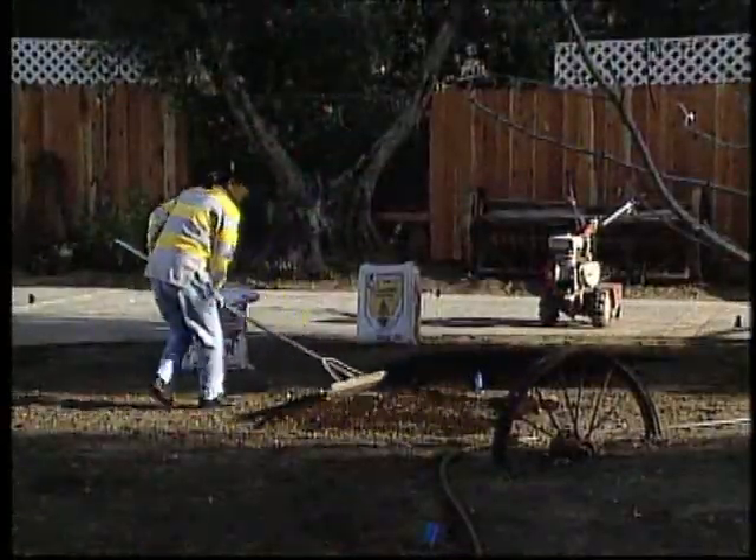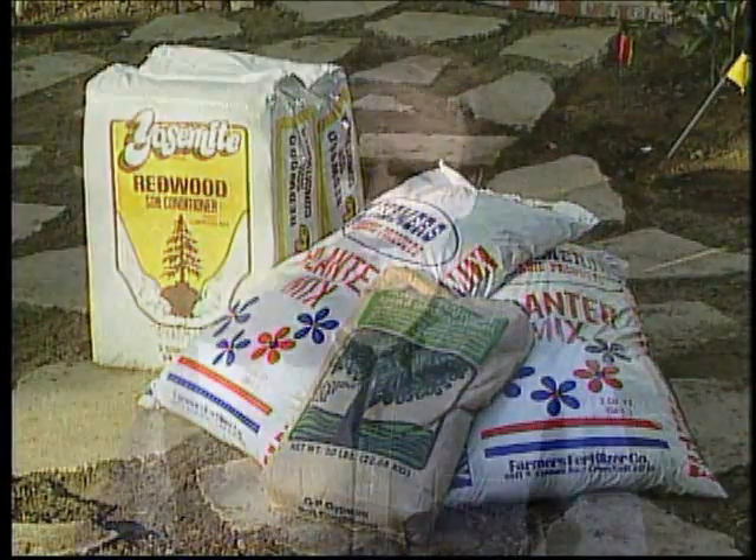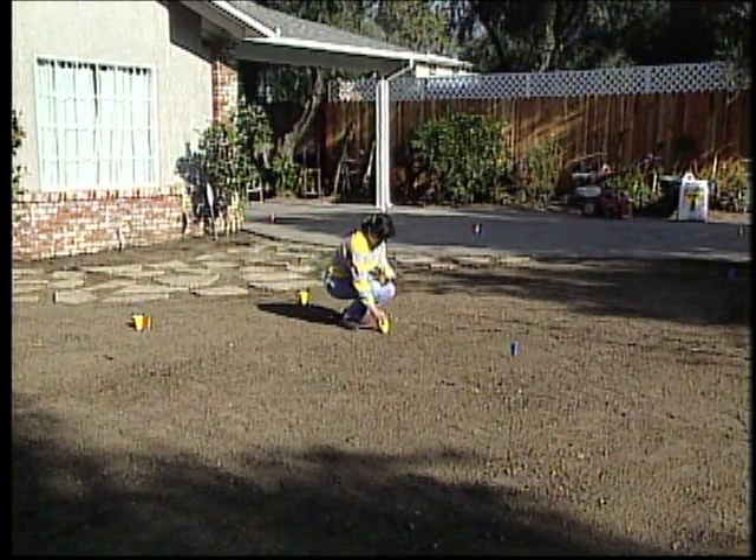Then rototill in soil amendments as recommended for your area by a local nurseryman. Now, this is an important step: make sure your sprinkler system is in good shape. If you don't have good, even coverage, you'll wind up with dry or dead patches in your lawn. Your sprinkler should be placed to provide 100% overlap coverage from one sprinkler to the next — in other words, the spray from one head should reach all the way to the head next to it. A good test is to place cups at regular intervals around your lawn.